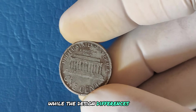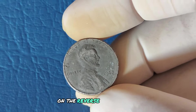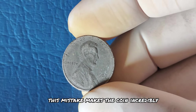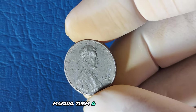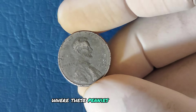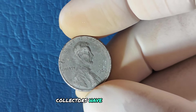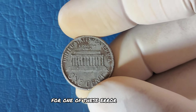While the design differences are subtle — primarily in the shape of the initials FG on the reverse near the Lincoln Memorial — this mistake makes the coin incredibly rare. Experts believe only a handful of these coins exist, making them a numismatic treasure. The rarity combined with the history of this error has led to auctions where these pennies fetch enormous prices. In some cases, collectors have paid hundreds of thousands, even millions, for one of these error coins in mint condition.